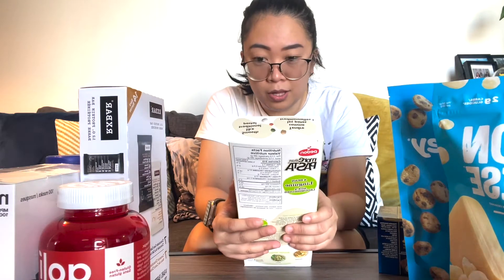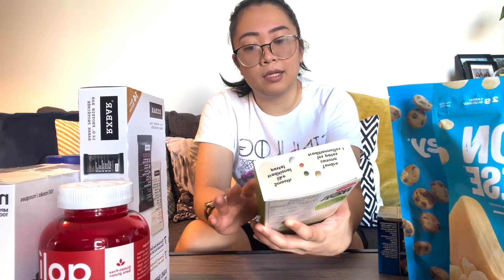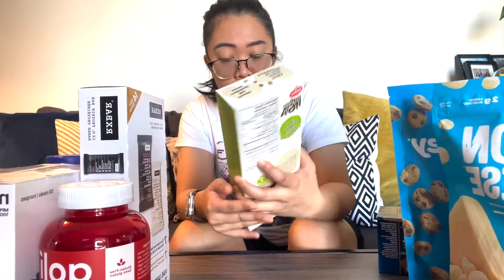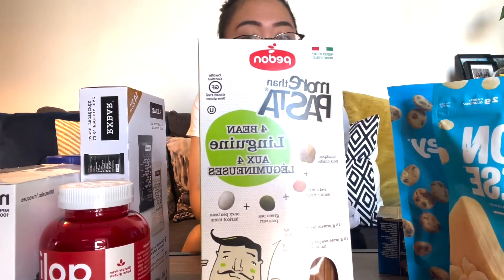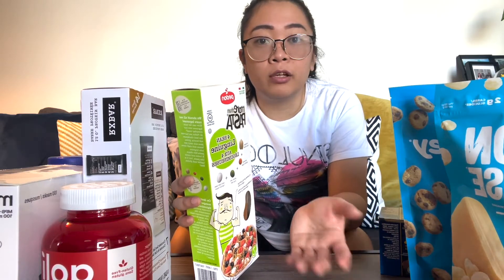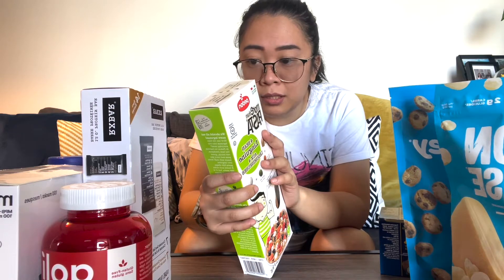Our next product is from Italy — it's a pasta linguine, a four bean linguine pasta. It has chickpea, red lentil, green pea, and maybe pea bean. It has 15 grams of protein. We just discovered it and want to try it because if we're not eating rice, we're eating pasta — every other day or every three days. It's gluten-free, plant-based, high in fiber, rich in iron, and vegan.